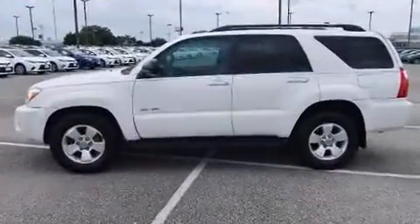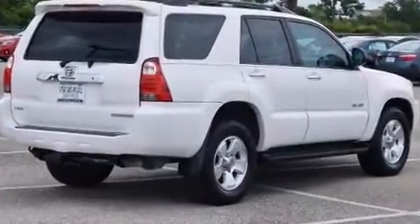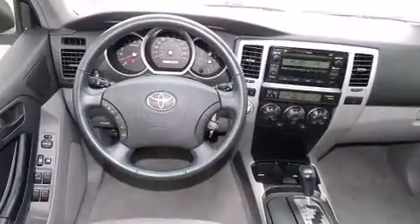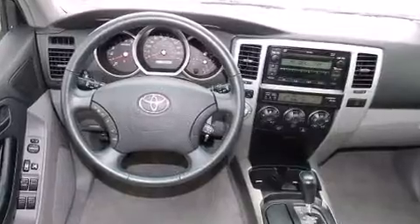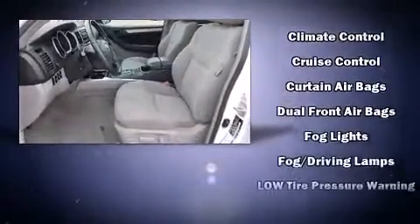Traction control, brake assist, ignition disabling, and four-wheel disc brakes with ABS keep you protected. Electronic stability control stands out as a technologically savvy innovation, keeping you better connected to the road.